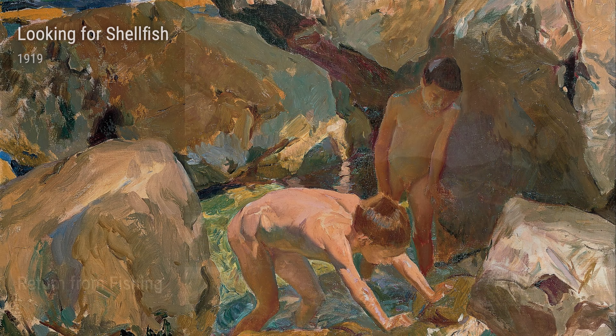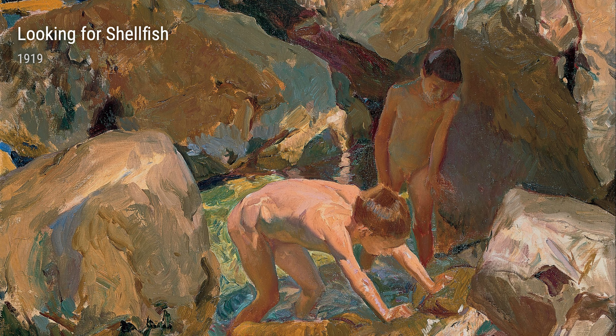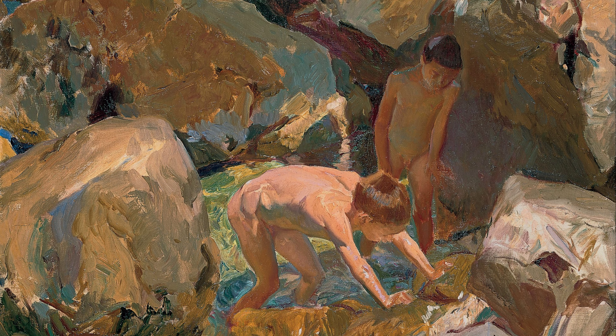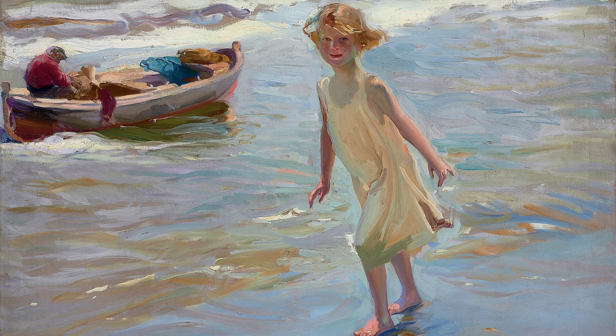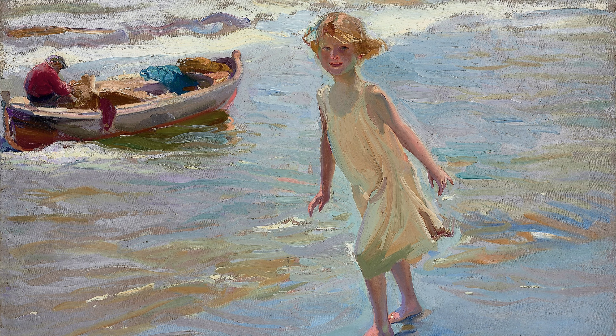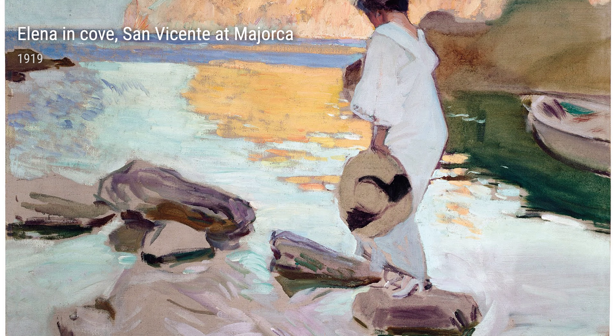Moving on to Looking for Shellfish, painted in 1919, Sorolla depicts women searching for treasures along the seashore. The soft tones and serene atmosphere convey a sense of tranquility and harmony. It's as if the sea and the shore are in perfect harmony with one another.